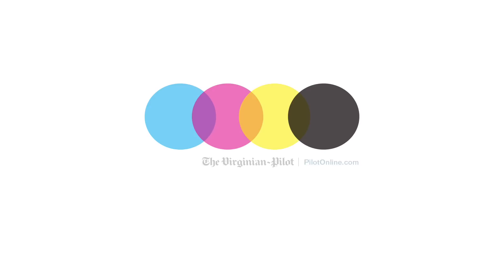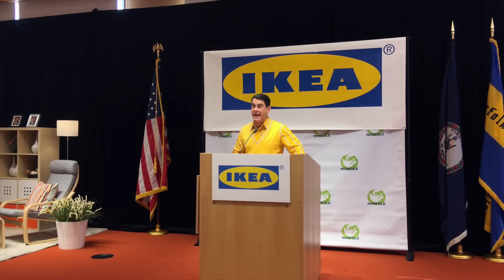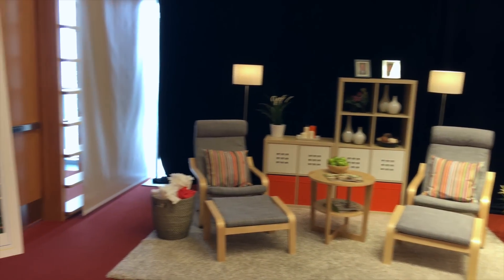We're thrilled to be here this morning to announce that IKEA is submitting plans for a Hampton Roads store to open summer 2018 right here in Norfolk, Virginia.